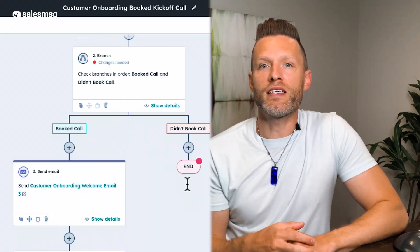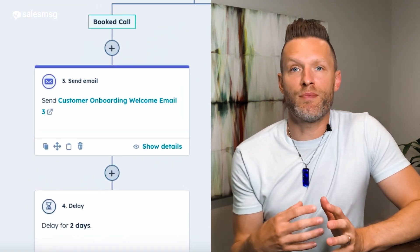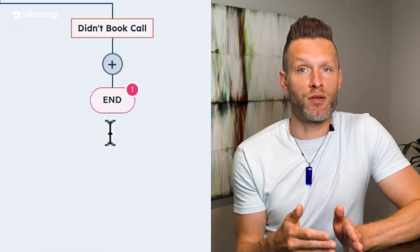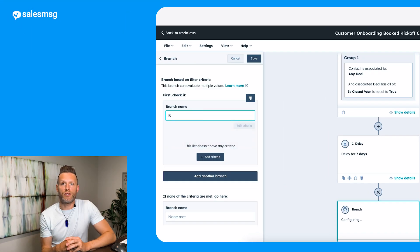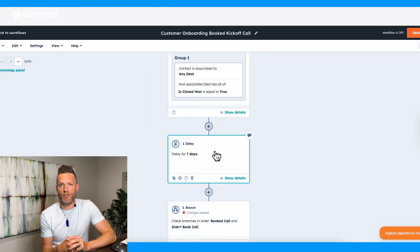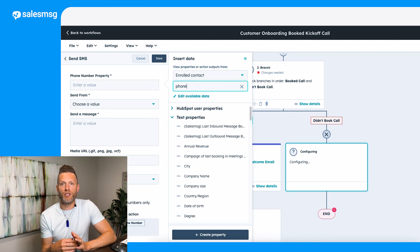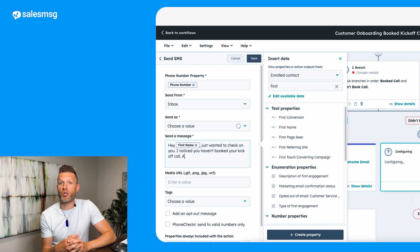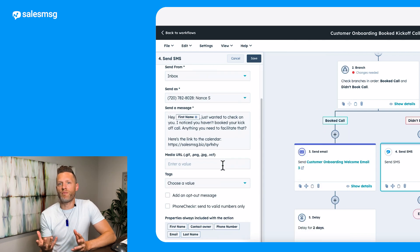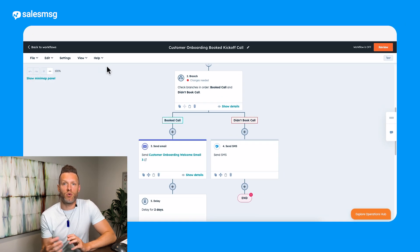Let's take the kickoff call example. Say you have an automation that checks whether they've booked their call and gathered required documentation. I'll add an if-then branch for 'booked call' and 'didn't book call.' On the 'didn't book call' side, I'll add a simple text message reminder. I'll select Sales Message, then 'Send SMS,' fill in all the information, write a short message, and include a link they can click to book their kickoff call — I'll even add an image to make it fun. Now when someone meets the criteria of not booking their kickoff call, we'll send them a text message reminder.